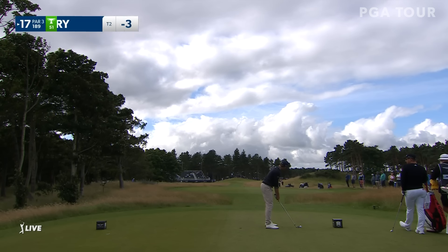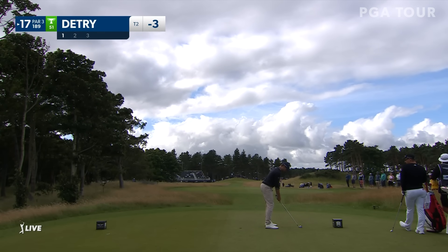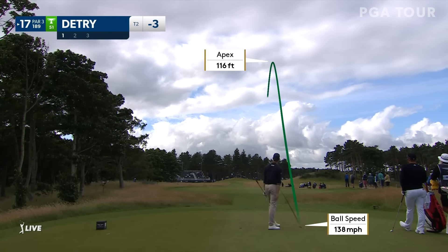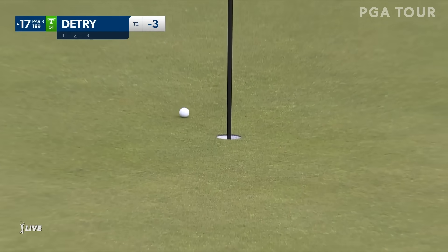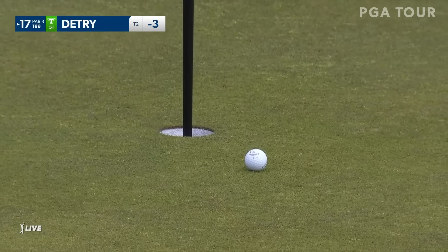Speaking on 17, Thomas Detry playing this hole at 189 yards. He's already three under — a hot start. Longish par three. 189 is still pretty long.